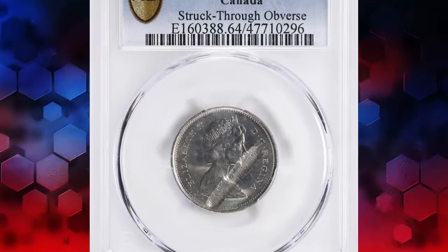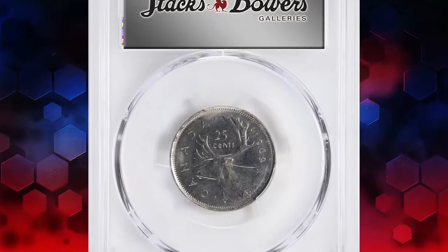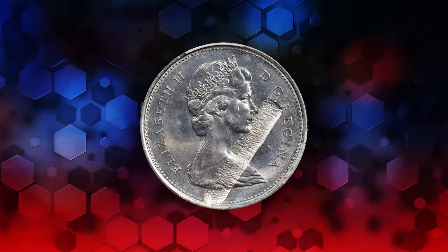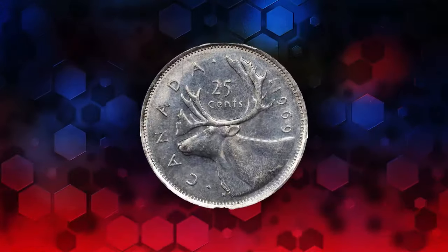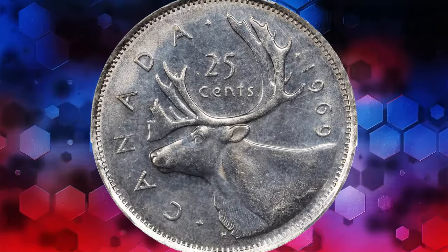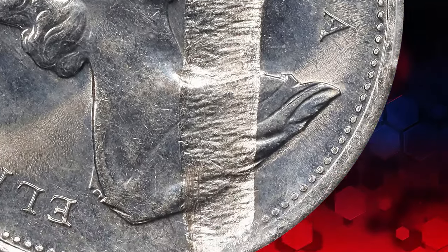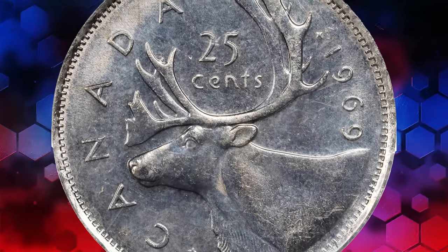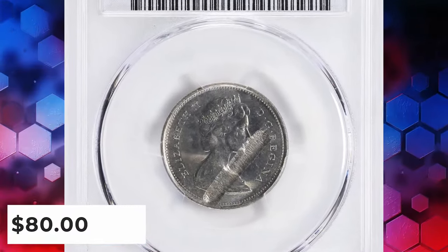As our exploration continues, we stumble upon an intriguing find: the 1969 Elizabeth II $0.25 coin from Canada. This coin bears a unique obverse struck-through error, graded in Mint State 64 by PCGS. In the realm of numismatics, such errors add an extra layer of fascination, occurring when foreign objects become trapped between the dies during the minting process. Despite its seemingly unremarkable appearance, this flawed yet fascinating piece found a new home for $80 at Stacks Bowers auction.